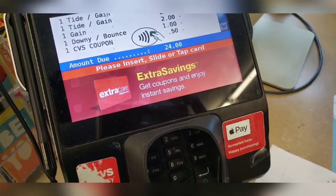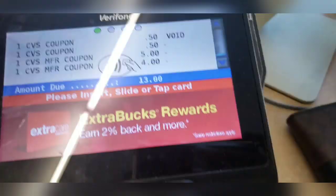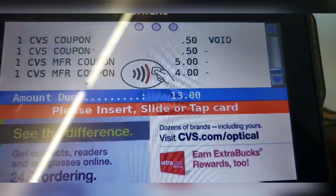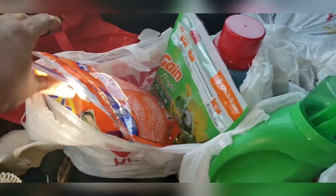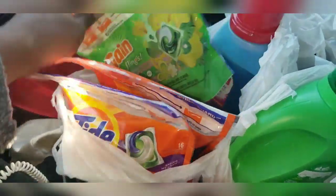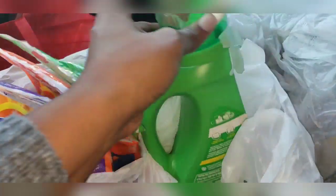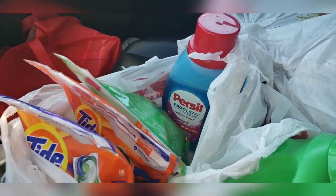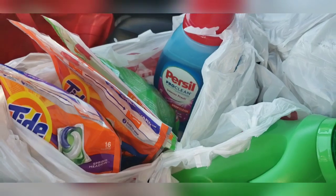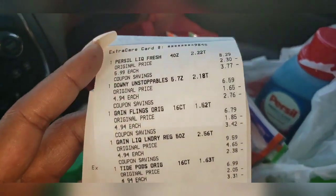So we got two Tides, a Gain, a Downy, and then a regular CVS coupon. For the Royal Family, I went to CVS and executed on some of those hot deals. Took advantage of the spend $30, get $10 ExtraCare bucks. Used some digital and some paper coupons, and also used some ExtraCare bucks I had from a couple weeks ago. Let me show you my receipt and how everything worked out.